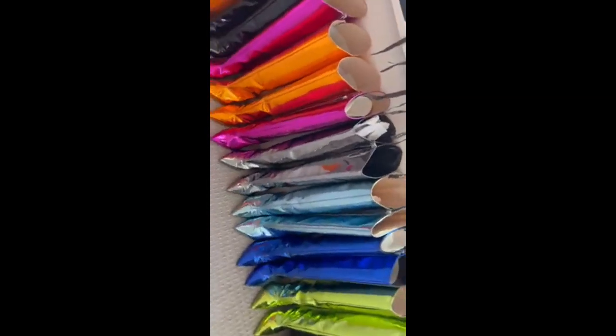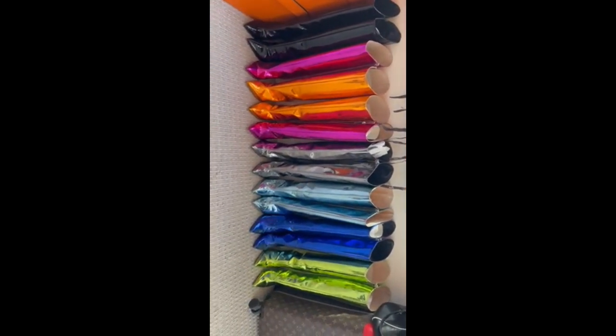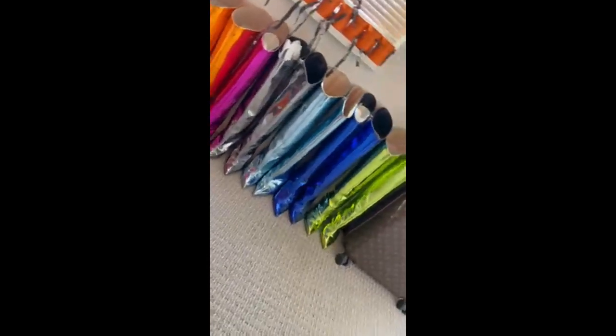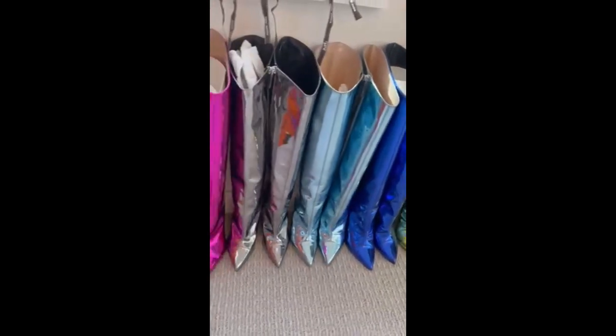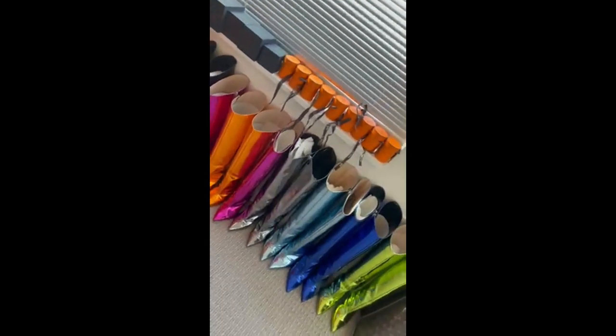My favorite boots are here — these are the Alexander Volthier boots. These are my favorite boots of all time. I have them in every color, as you guys can see. I'm the type of person that will take a pink one and a blue one and wear them together. So stay tuned for that — I might just do that.